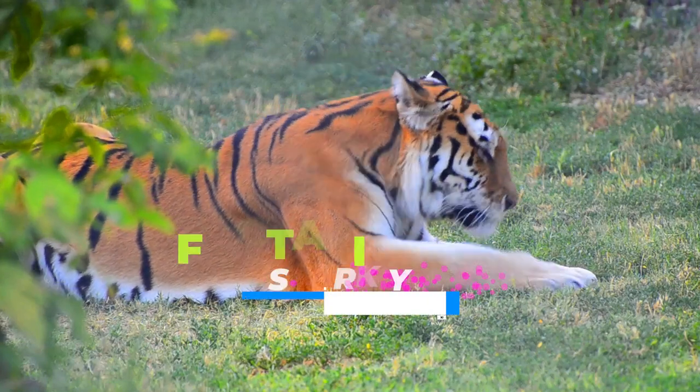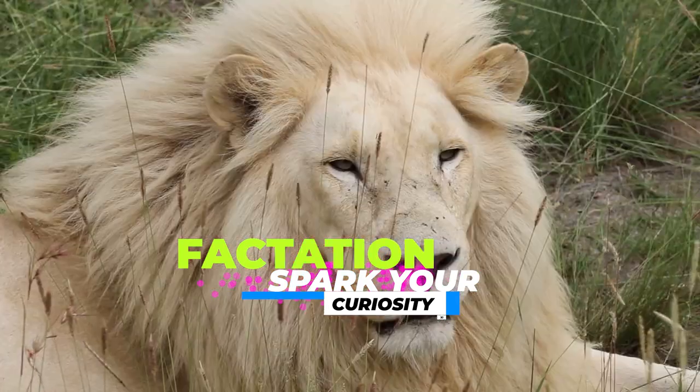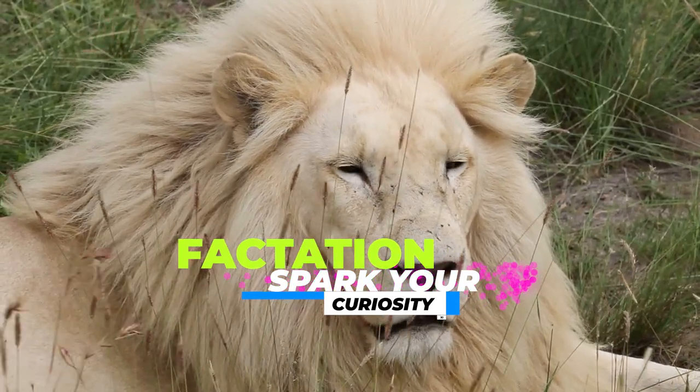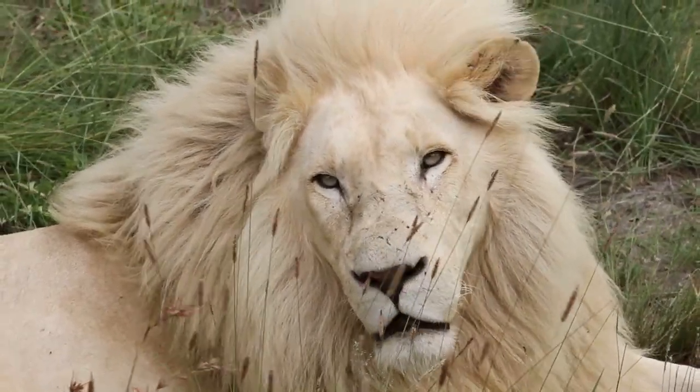Greetings, and welcome to another intriguing episode of Factation, your one-stop destination for all things fascinating and factual. Today we delve into the wild, exploring the differences between two of the most iconic big cats, the lion and the tiger.